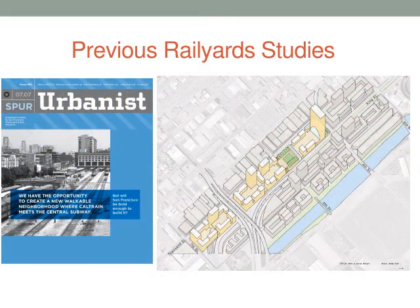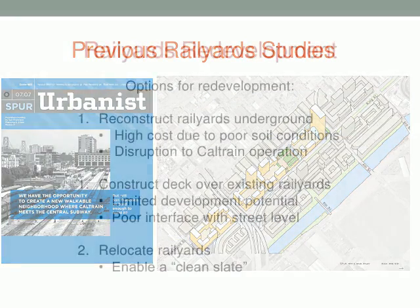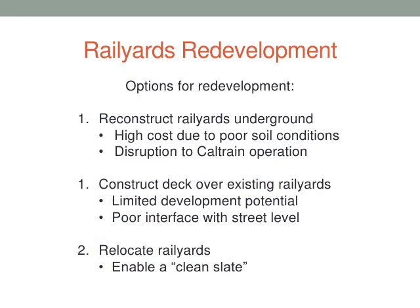That's not a new idea — different entities have thought about it before, and it has its own constraints. We could try to redevelop the rail yard in place — podium development over the existing rail yard — but that looks like it doesn't work because of the soil conditions. The other option, which we prefer to look at, is moving the rail yards altogether to a different location.